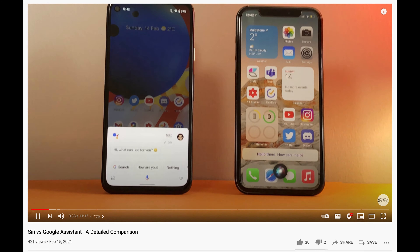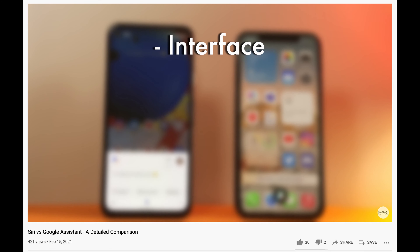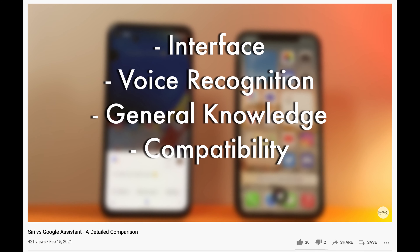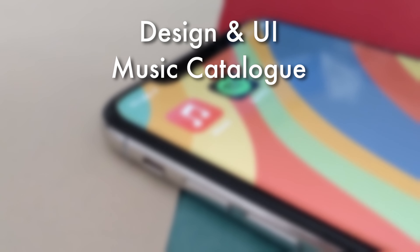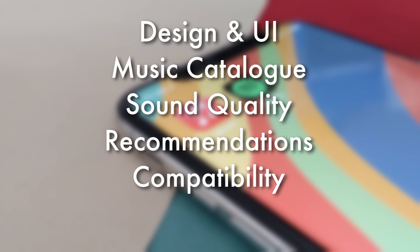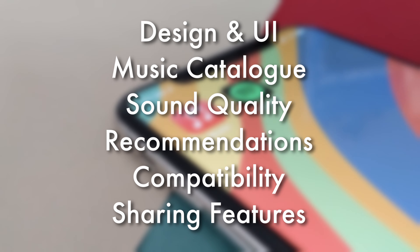As with all my previous comparison videos, this video will be split into subcategories where either service will be put against each other and earn a point when it does that thing better. Whoever has the most points at the end will be crowned the winner. The categories are design and UI, music catalog, sound quality, recommendations, compatibility, and finally sharing features.